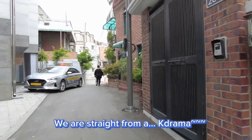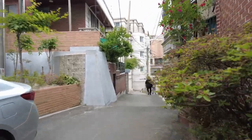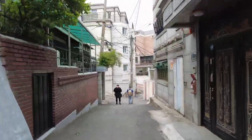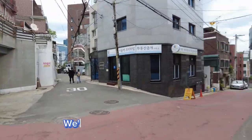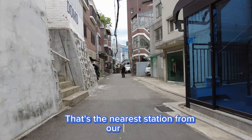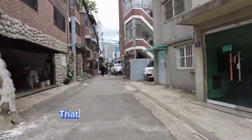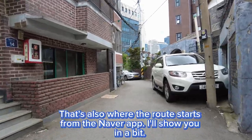We are straight out of a K-drama. We're heading to Seoul Station — that's the nearest station from our Airbnb, and that's also where the route starts from the Naver app. I'll show you in a bit.